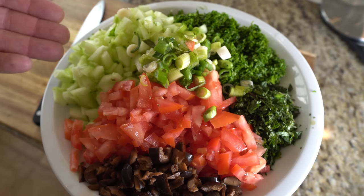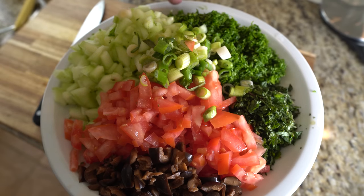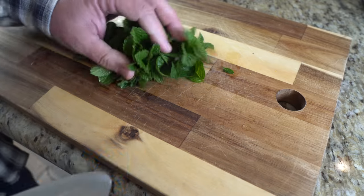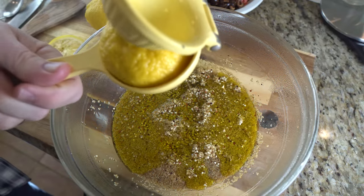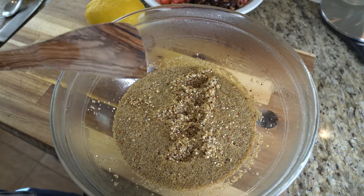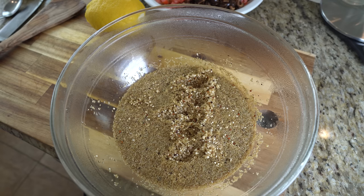Tabbouleh recipe. Tabbouleh salad is a simple Mediterranean salad of very finely chopped vegetables, lots of fresh parsley, mint, and bulgur wheat, all tossed with lemon juice and olive oil. There are thousands of variations, and while I don't use bulgur wheat, I use amaranth and quinoa to make it a healthier, protein-packed, gluten-free salad.